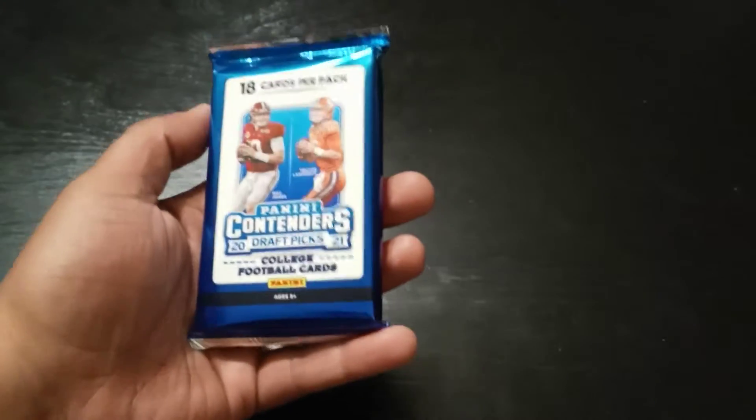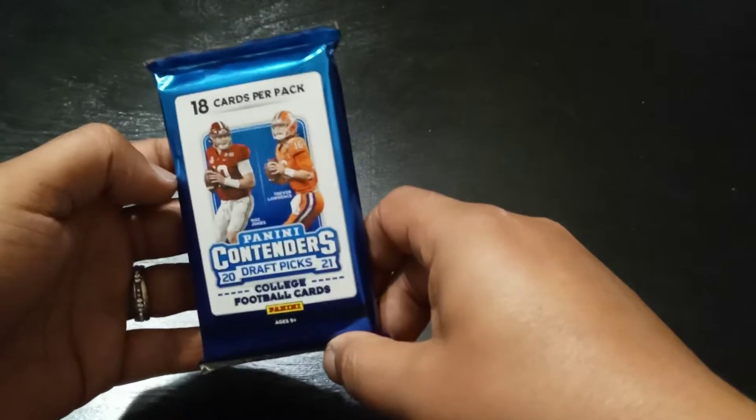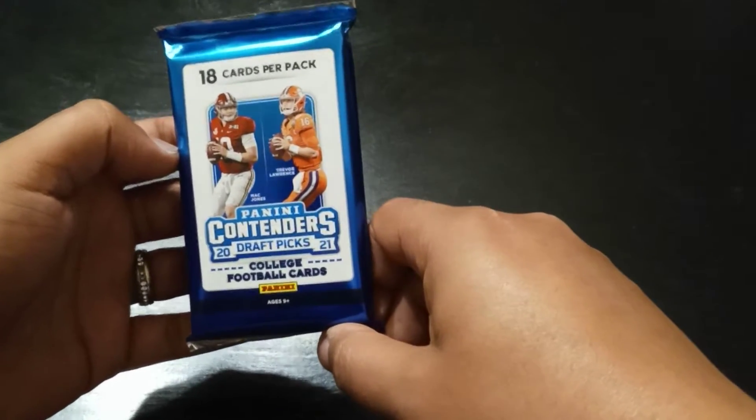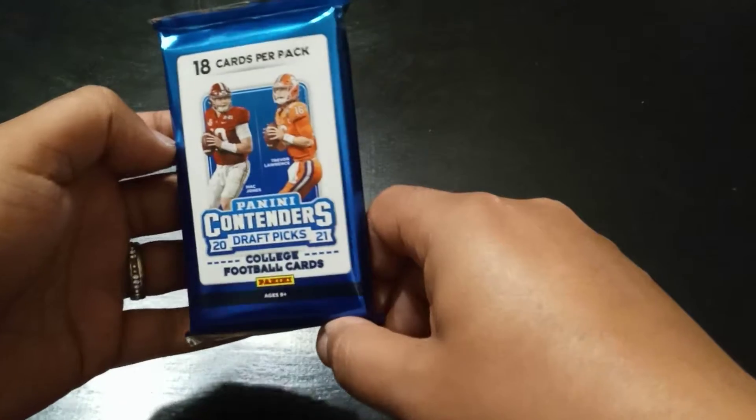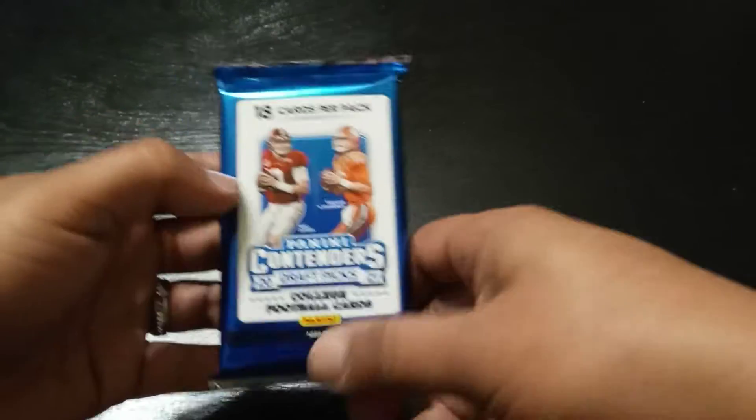What's up guys, this is Chorus Card. We're back with another very quick video — I'm not going to hold you too long. We have Panini Contenders Football 2021 Draft Picks Hobby Pack. Very excited. This is my first Hobby Pack.